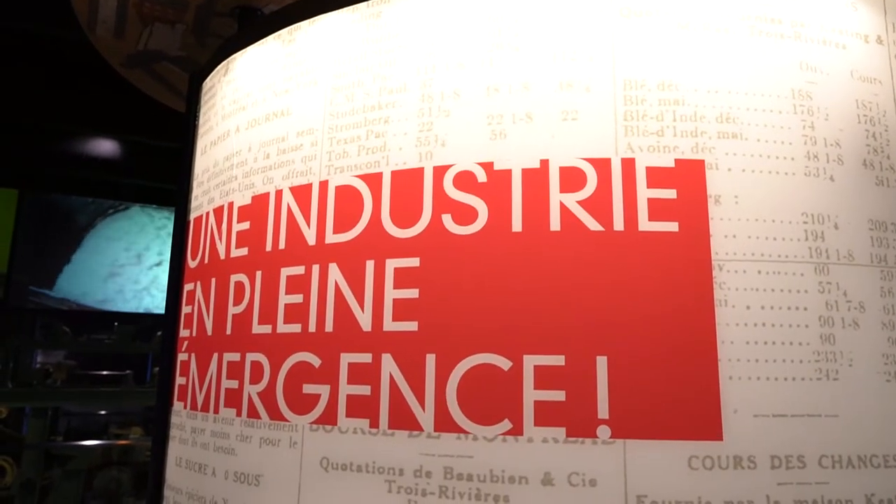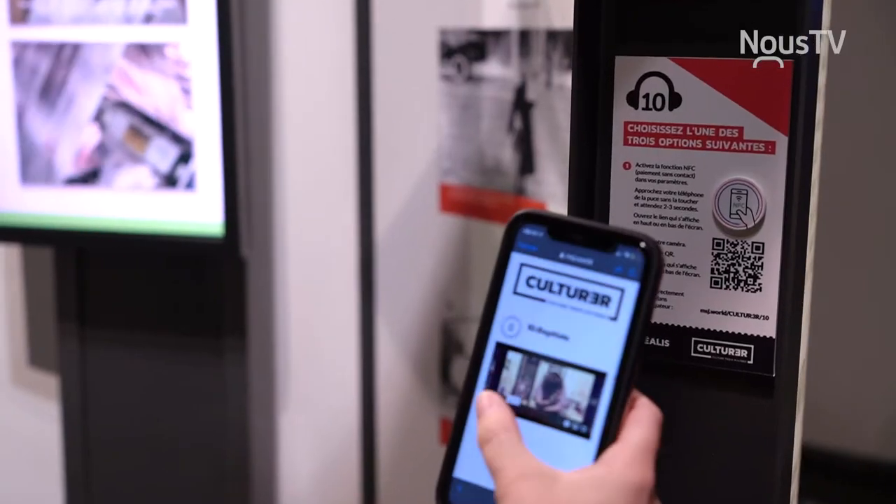Si vous décidez de suivre Baptiste Leblanc, vous allez apprendre comment ça fonctionnait au niveau des accidents de travail. Baptiste Leblanc, c'est un ouvrier journalier de la CIP dans les années 50, incarné par un comédien. Il va vous expliquer ce qu'on a trouvé ici comme accidents de travail et comment les éviter surtout.